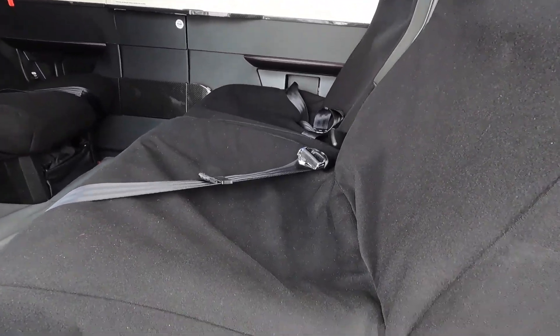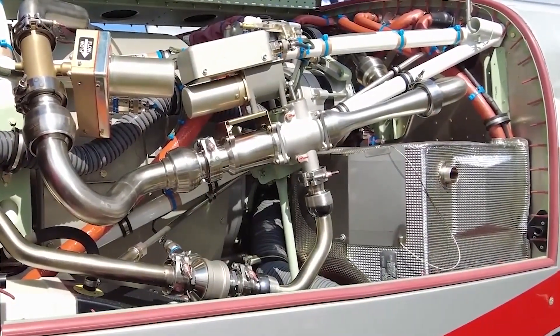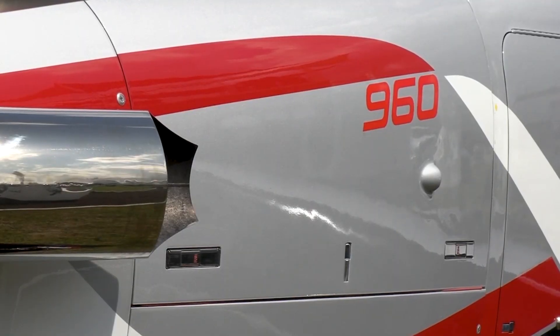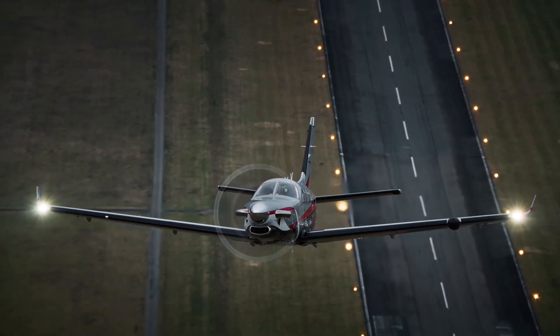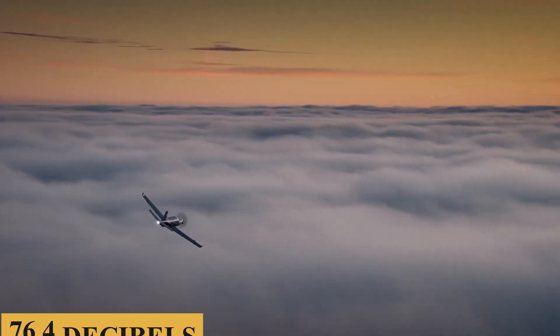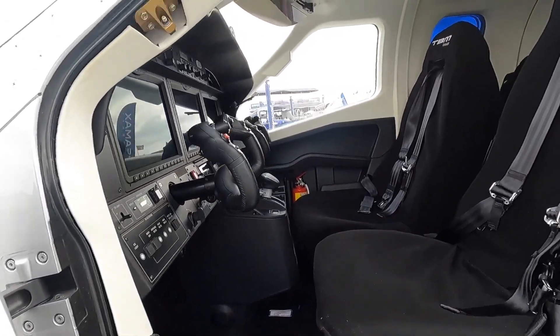Fully integrated into the propulsion system, a new 1,925 RPM five-blade composite construction Hartzell Raptor propeller is specifically designed to reduce overall weight and improve the TBM 960's takeoff distance, climb, and cruise speed. In addition to limiting noise and vibration, its sound level during takeoff is 76.4 decibels, meeting stringent international noise standards.